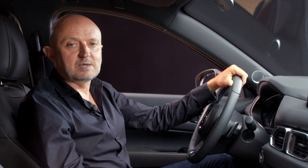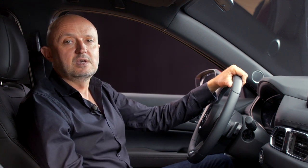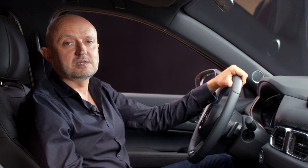comfort, functionality and premium quality throughout, the Mazda CX-5 interior competes with the very best cars in the class.